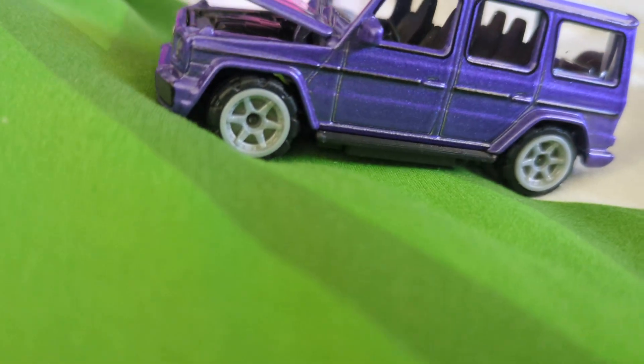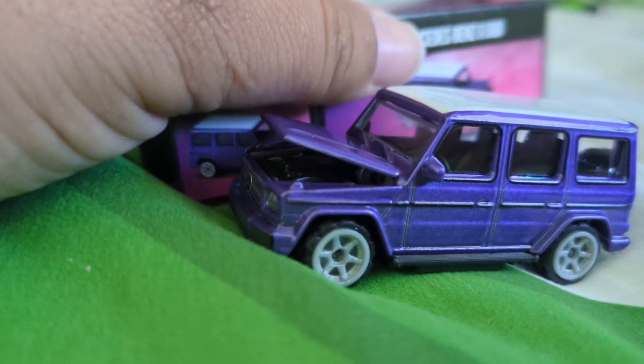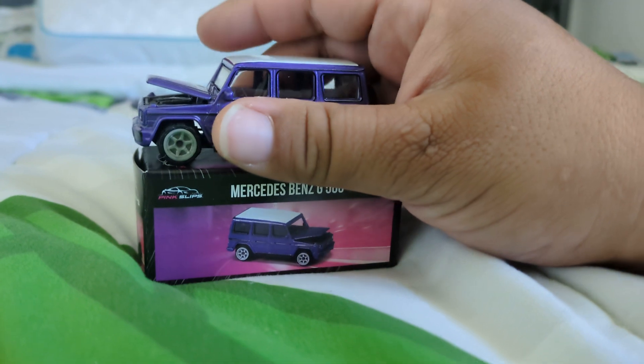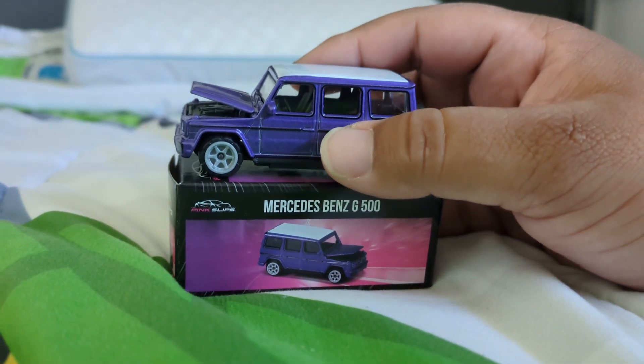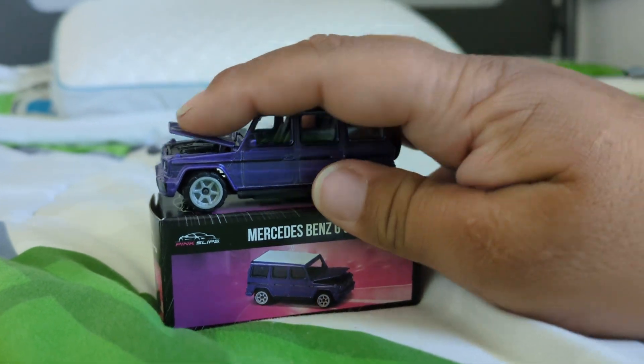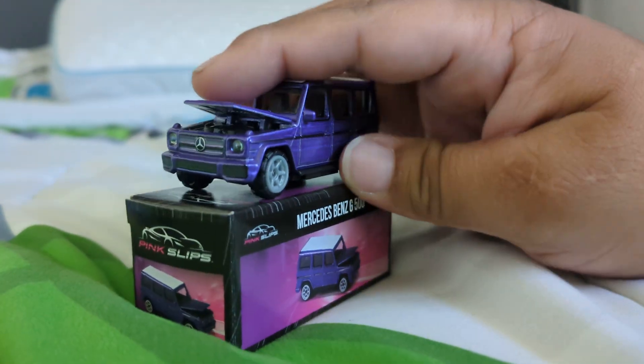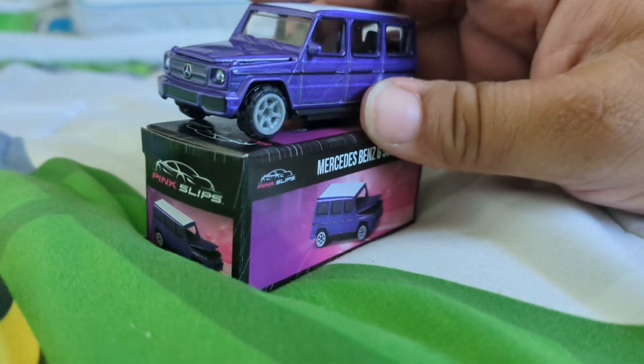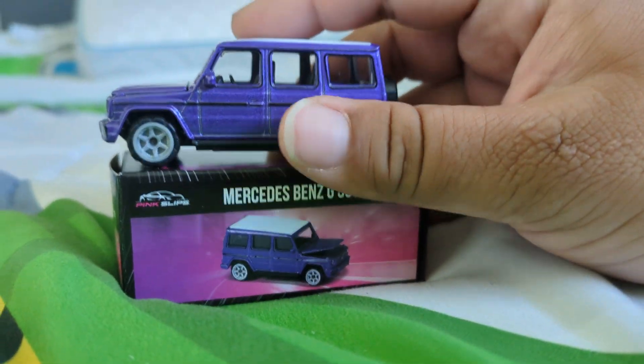You do have your V8 bi-turbo engine, which looks super nice. You can display it with the hood open, either inside the box or out. But it would be nice if they made the hood opening a little wider, since this is a much wider vehicle.